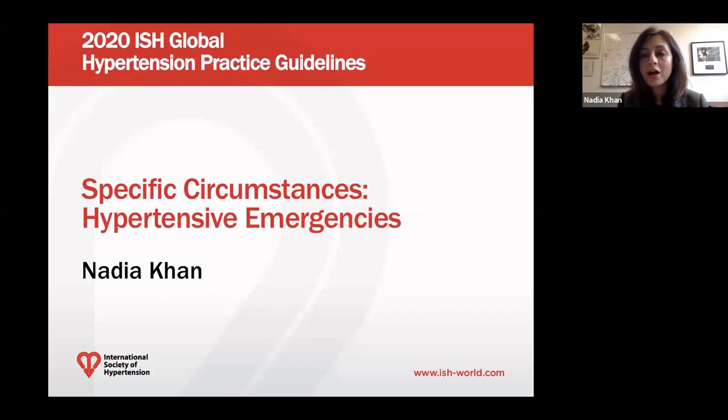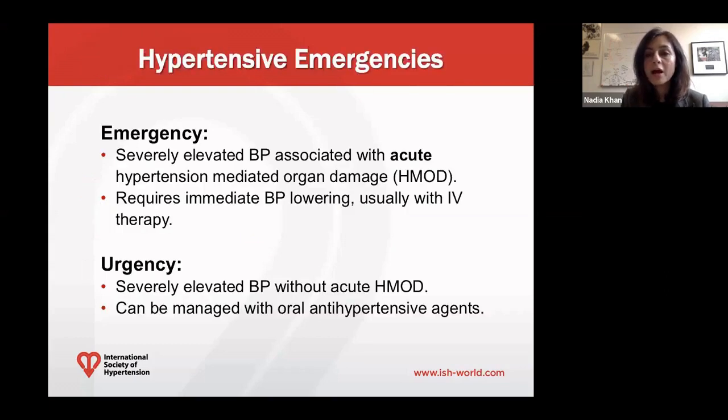Hello, my name is Dr. Nadia Khan, and I'm a professor of medicine at the University of British Columbia in Canada, and today I'm going to talk to you about hypertensive emergencies. Hypertensive emergencies are defined as severely elevated blood pressure associated with acute hypertension-mediated organ damage — with emphasis on acute changes in organ damage — and typically require immediate blood pressure lowering with IV antihypertensive therapy. Hypertensive urgency, by contrast, is severely elevated blood pressure without acute hypertension-mediated organ damage, and can be managed with oral antihypertensive agents.